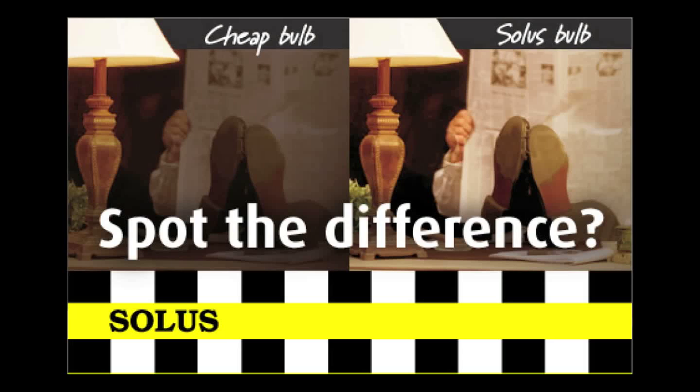Buy a new Solis CFL today and plug it in to see the award-winning bright light for yourself — which everyone is talking about. Take your Solis CFL to the checkout now.